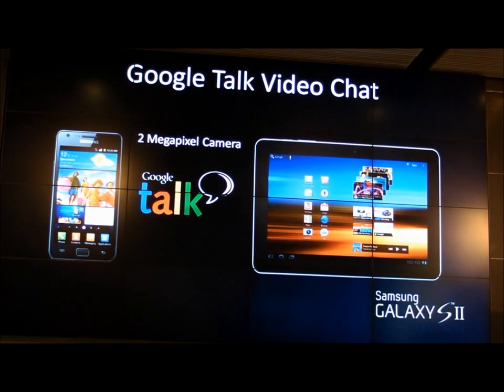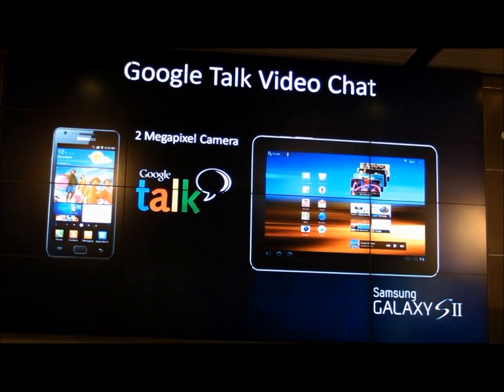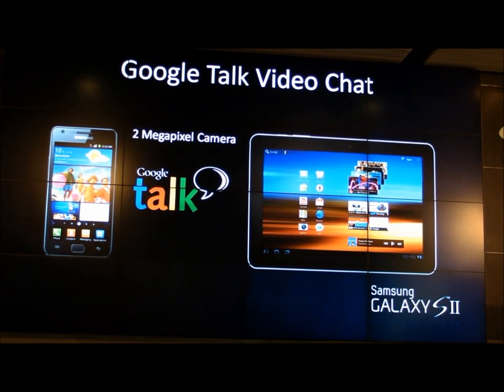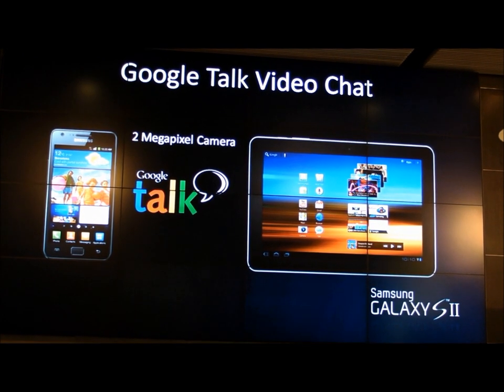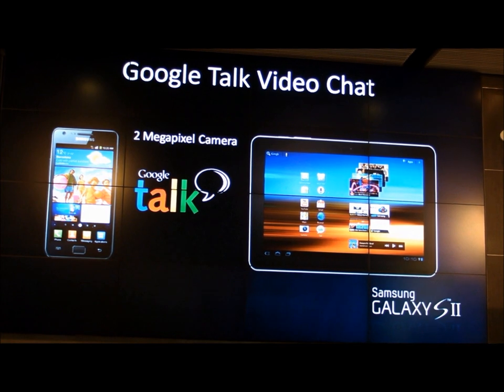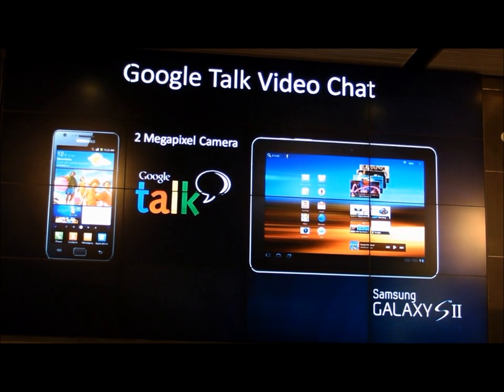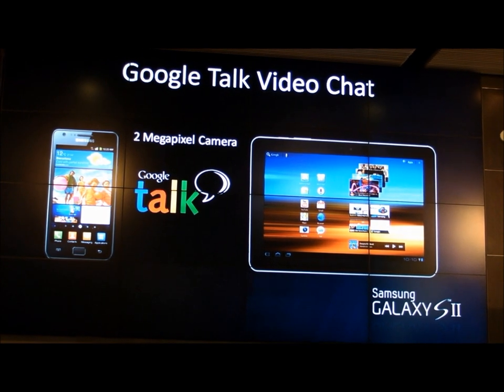Video chat is set to explode. The Galaxy S2, thanks to its huge global volume, supports a wide range of services, from Tango to Skype to pretty much any service you'd like to use. But Google Talk really brings the ecosystem together. The Galaxy S2 supports Google Talk video chat with its 2 megapixel front-facing camera.